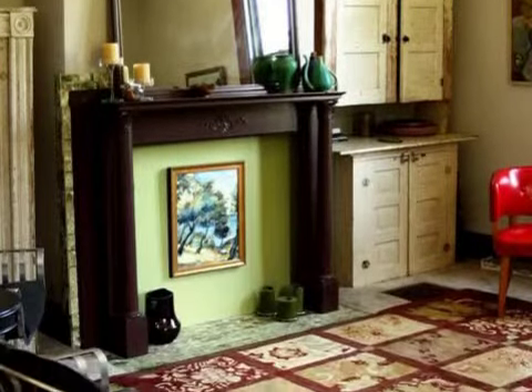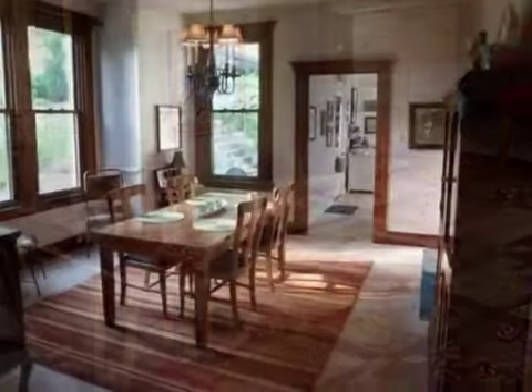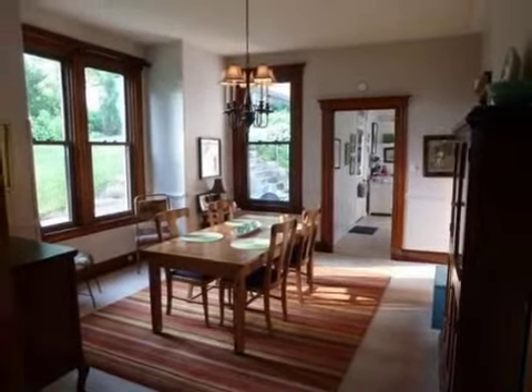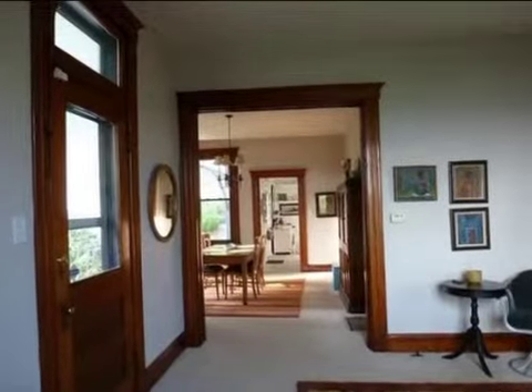On the outside, this property features a city view, a patio, and a brick exterior finish. This property is represented by Rebecca Weber with Huff Realty.